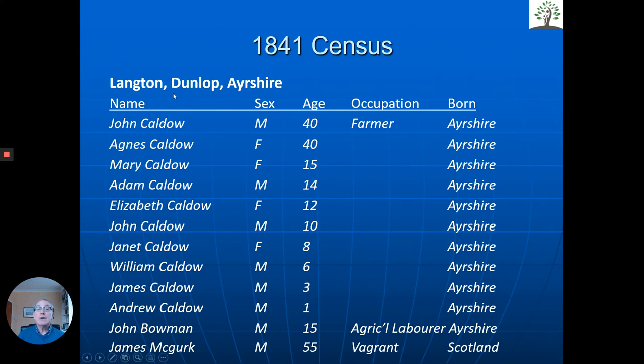Here's the family in 1841 living in Dunlop — a large family, as you can see. John and Agnes Caldell, farmer, probably farming a few acres, not a great property as such, but with a large family. You do get the odd smile with these records. If you look at James McGurk at the bottom here, his occupation was vagrant. They're all from Ayrshire living there in Langton.